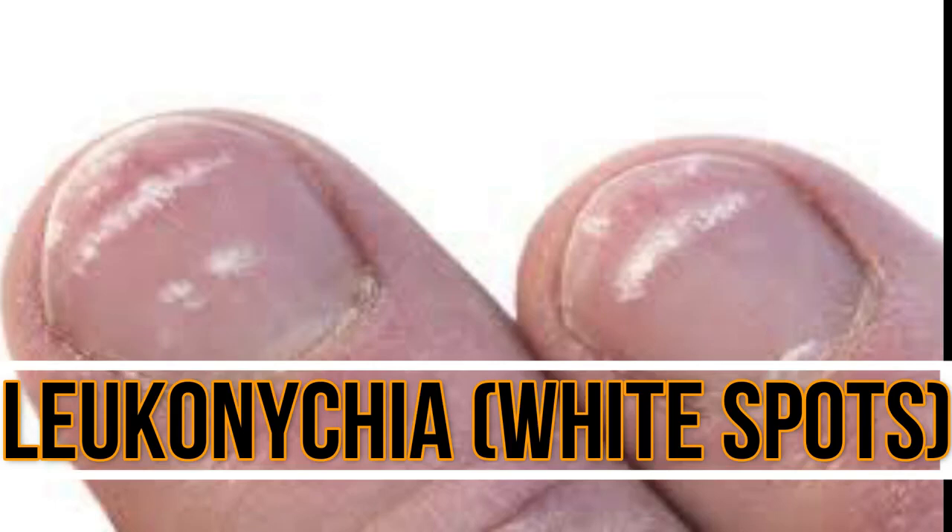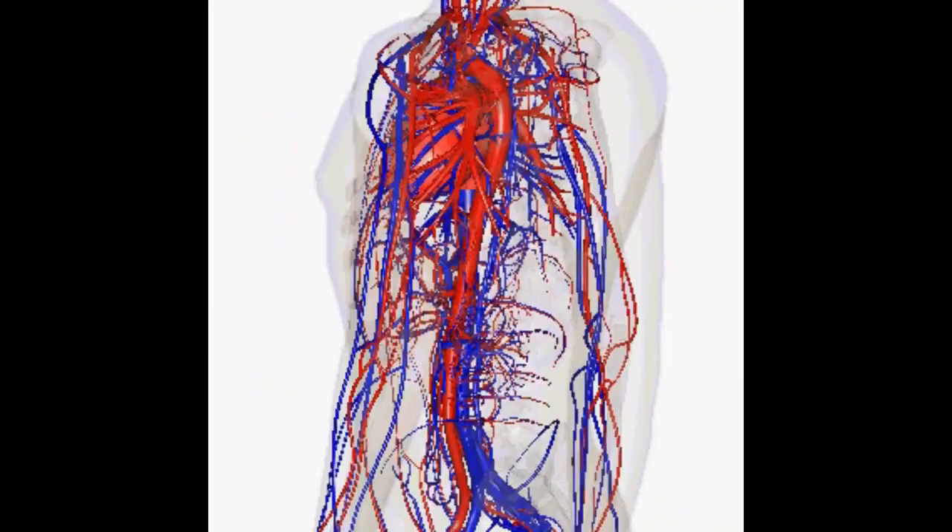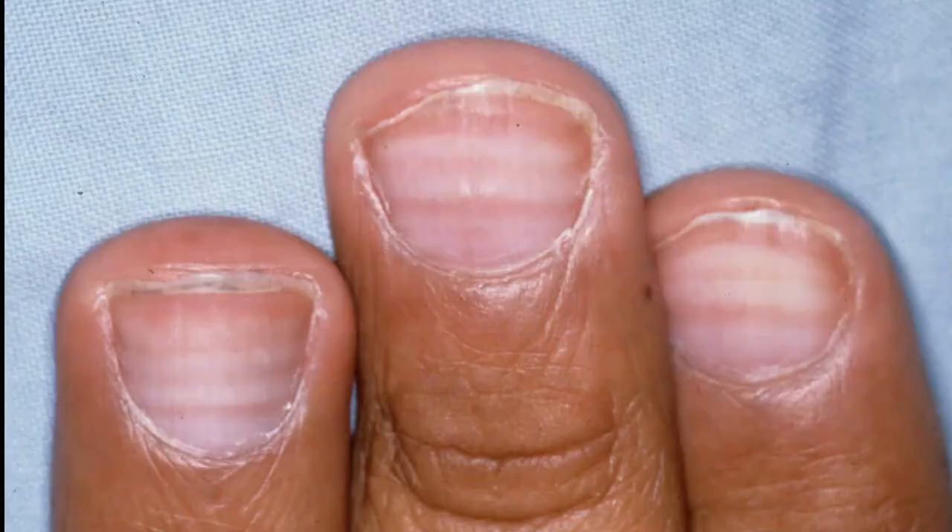Number four: leukonychia. Non-uniform white spots or lines on the nail are called leukonychia. Sometimes leukonychia is associated with poor health or nutritional deficiencies. Contributing factors can include infectious, metabolic, or systemic diseases, as well as certain drugs.